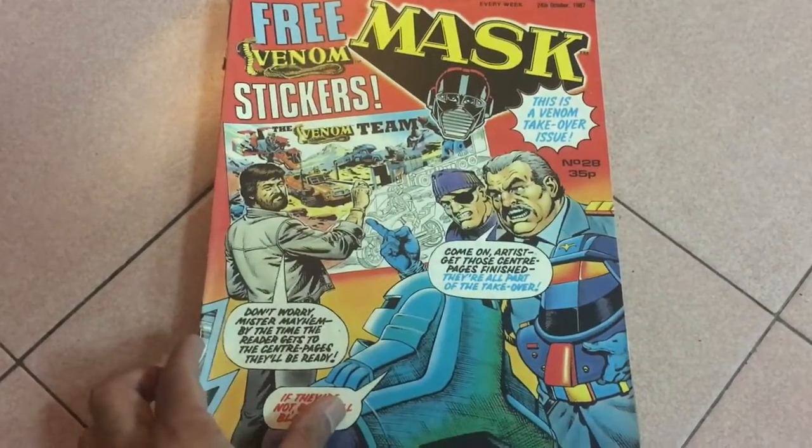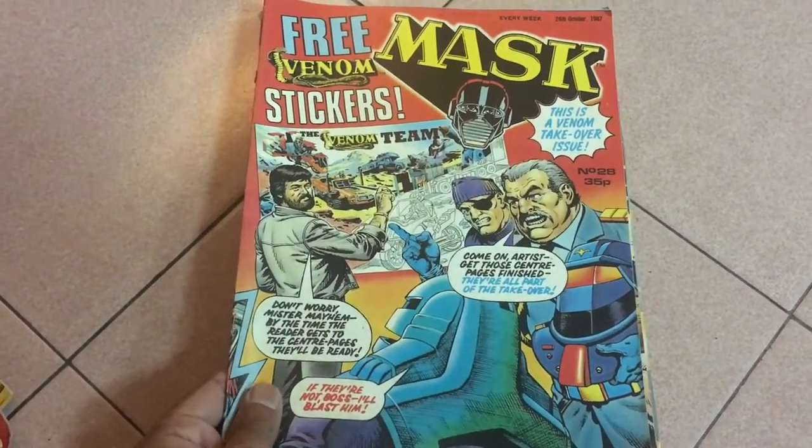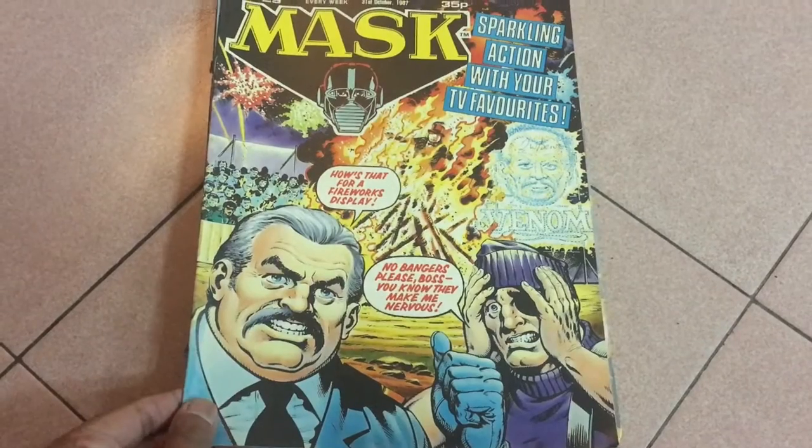Issue 28 — gosh, there's just so much text again on the cover. Issue 29: more characters talking on the cover. Can't they save that for the inside?